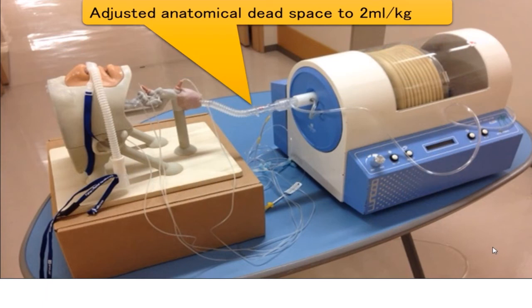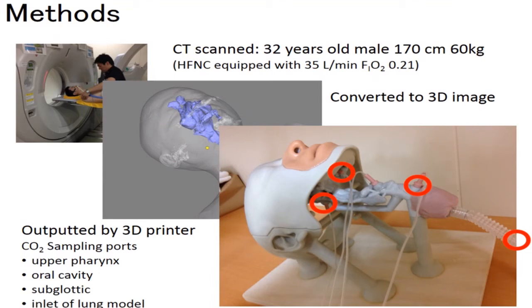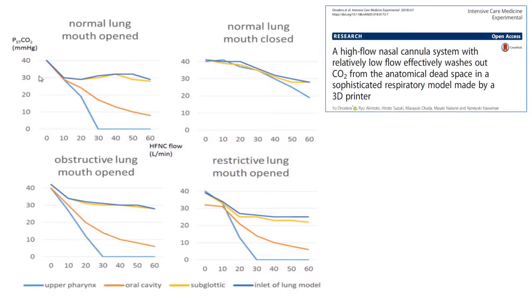An interesting experiment by Onadera et al. from Japan, published in Intensive Care Medicine Experimental, used a model to demonstrate CO2 clearance from upper airways. The clearance occurs primarily from the nasopharyngeal cavity — seen in blue representing the upper pharynx and oral cavity — a very remarkable demonstration.